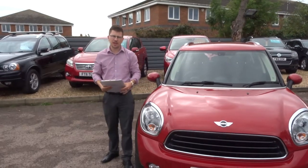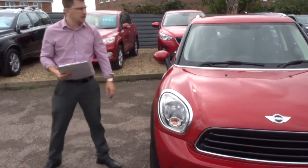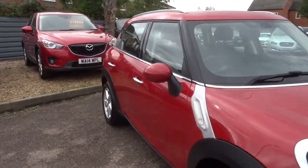Welcome to Country Car, my name's Tom. Here we have a lovely Mini Countryman. I'm going to give you a walk around the car, show you a few of the features and the general condition of it.